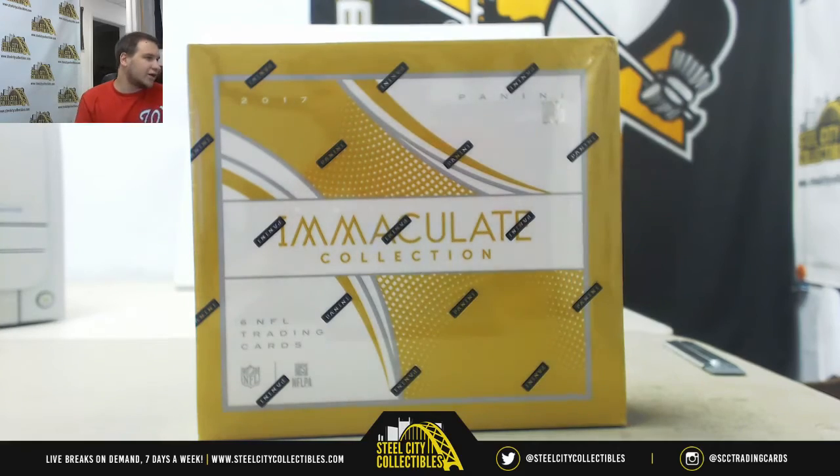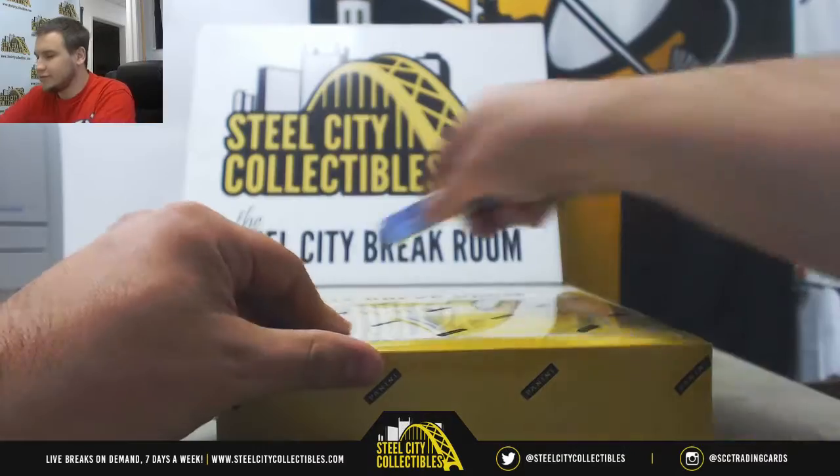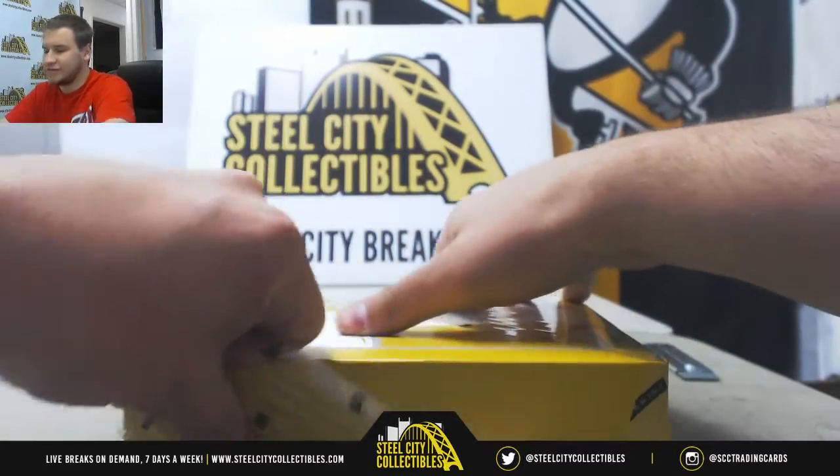Next live break of the night is for John, doing a box of 17 Immaculate Football. Good luck to you. Some good stuff come out of this recently.